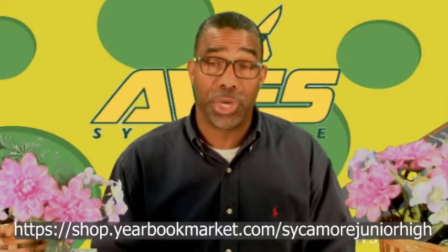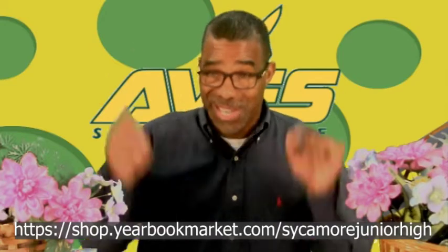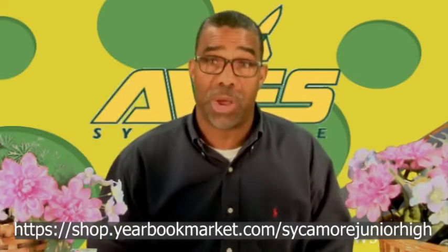Last chance to purchase your yearbooks — April 15th. So get your yearbooks. If you've got questions, see Mrs. Spielman. That's it for me. You guys enjoy your day. Try to have a good day despite all this rain, and I'll see you tomorrow.